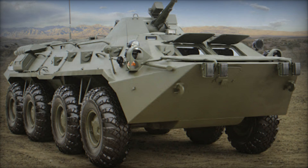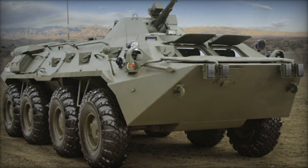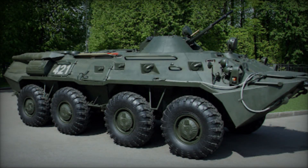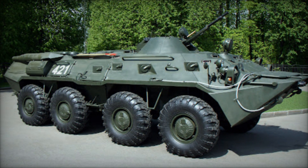The BTR-80 represented a significant advancement in the lineage of wheeled armored personnel carriers, APCs, which gained momentum in the 1960s with the introduction of the BTR-60.